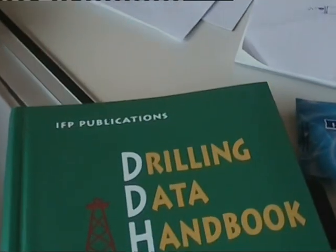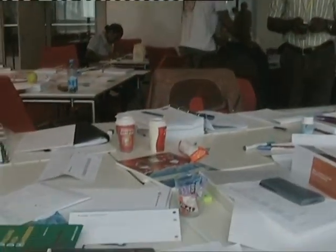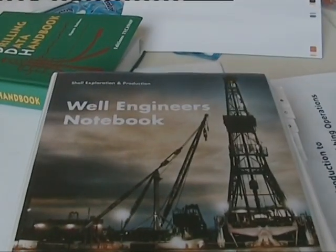We are here in the learning center classroom doing a course in completion and well-intervention. Throughout the week we have been learning all about detailed design work on things like wireline units, snubbing units, and lots of different completion and well-intervention activities — to use this information to prepare for our exam in a month.